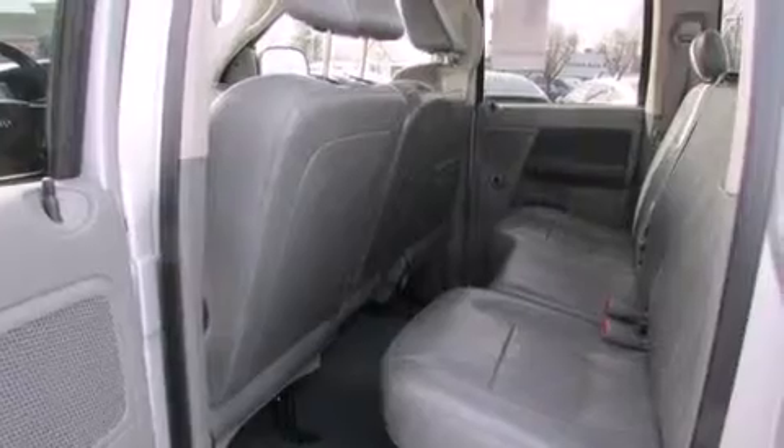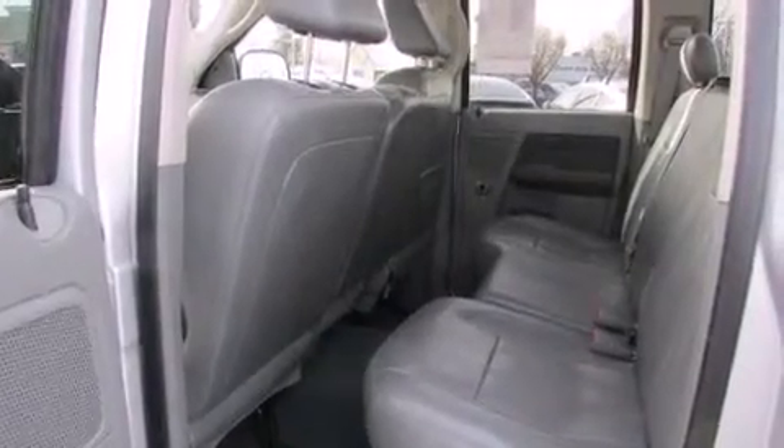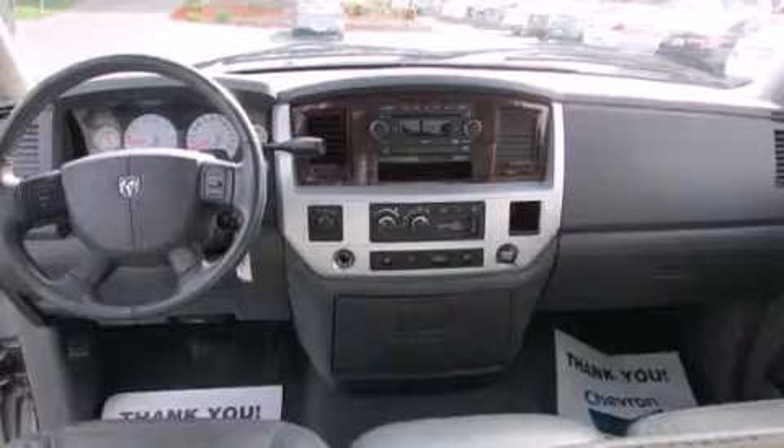It has a 5.7-liter, eight-cylinder engine, a five-speed automatic transmission, and the added capability of four-wheel drive.